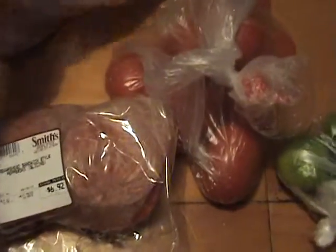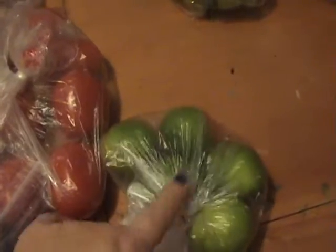Some pepperoni, ham, salami, bologna, tomatoes, pico de gallo, and limes.